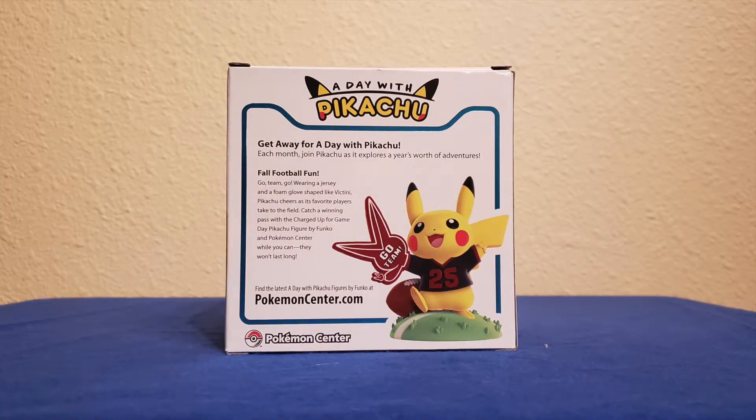Alright guys, here is the back of the box. There's a description so we might as well go ahead and read that: 'Get Away for a Day with Pikachu — each month join Pikachu as it explores a year's worth of adventures. Fall football fun — go team go! Wearing a jersey and a foam glove shaped like Victini, Pikachu cheers as its favorite players take to the field. Catch a winning pass with the Charged Up for Game Day Pikachu figure by Funko and Pokemon Center while you can — they won't last long.' And that's certainly true.